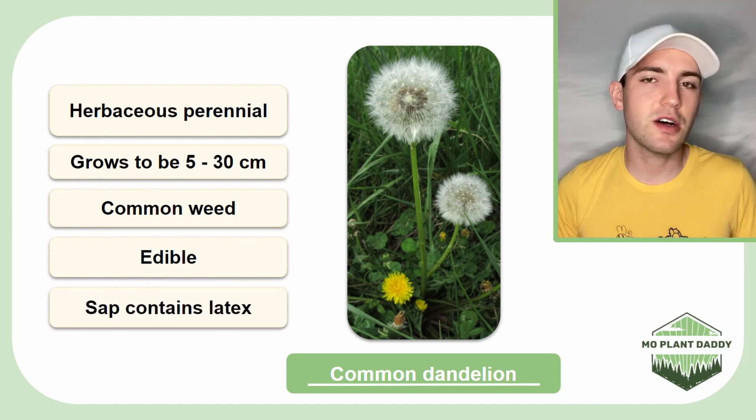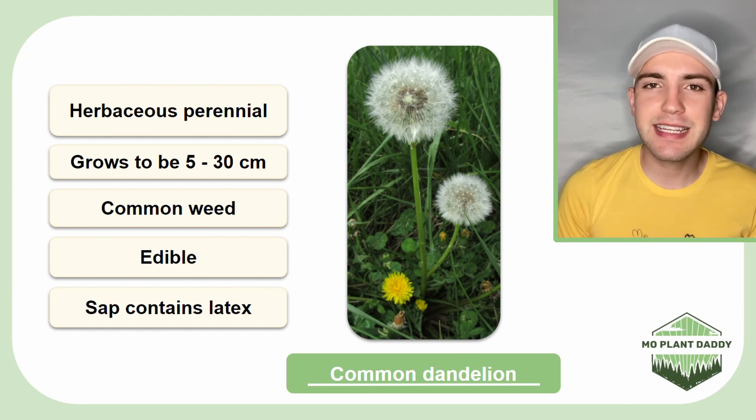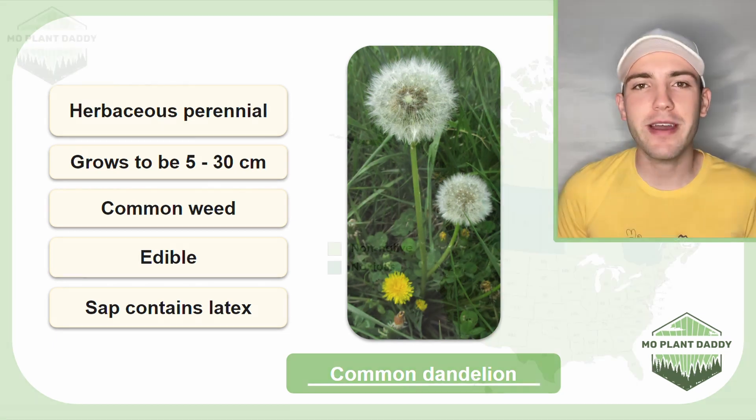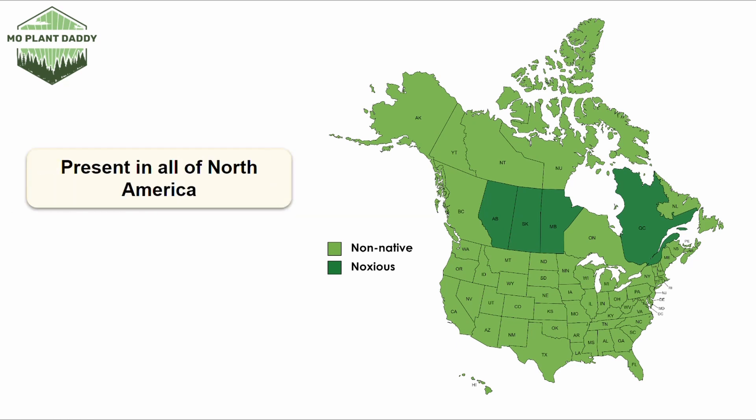However, dandelions also leak a sap which contains latex, and if you're allergic to latex, you probably shouldn't eat dandelions or even pick them for that matter. Now if we take a look at the distribution map of common dandelion in North America, it's going to look how you'd expect — there are dandelions everywhere in all of North America. This species is native to Eurasia, but it's now spread almost globally.